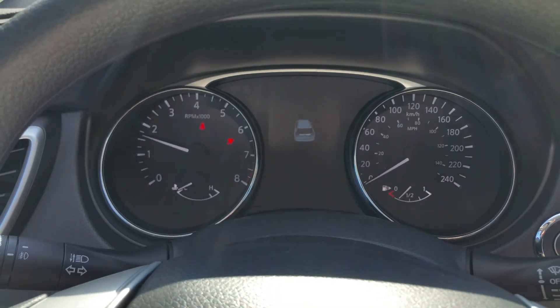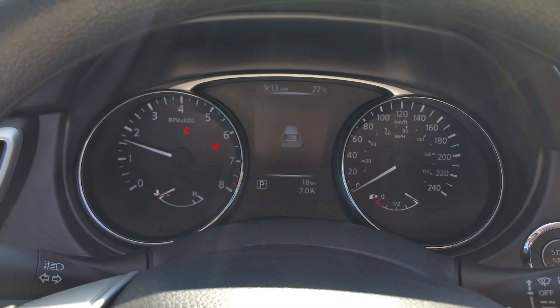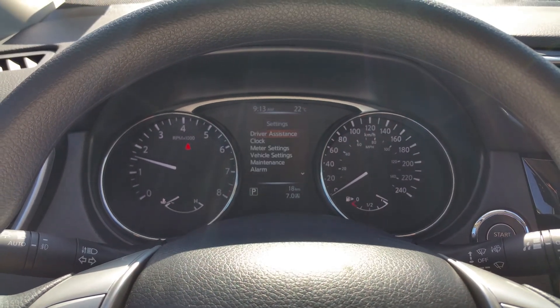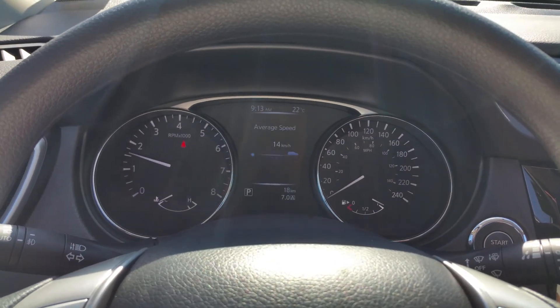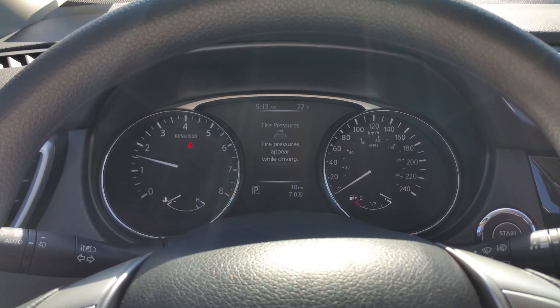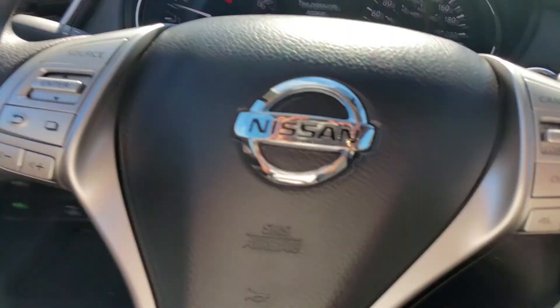I'll show you the heads-up display that I was talking about here, Eric. So it's our center screen here — it'll tell us what a warning light means if it comes up, we can set maintenance reminders, all that good stuff: distance, how far we've driven, fuel economy, what we're listening to, and our individual tire pressures.